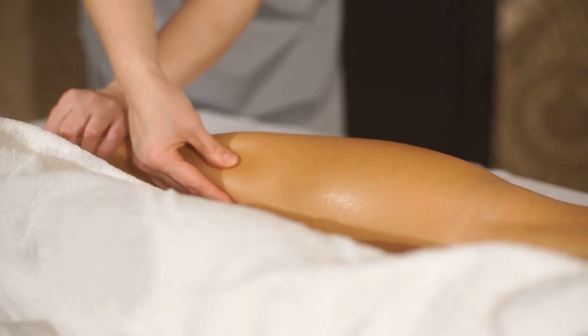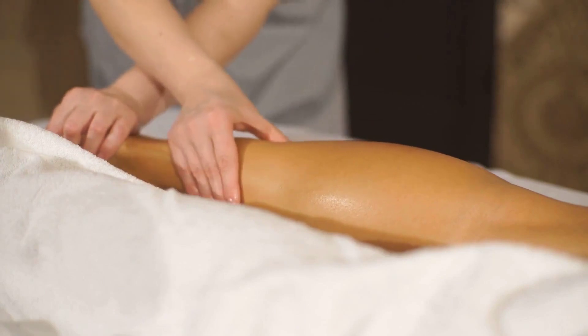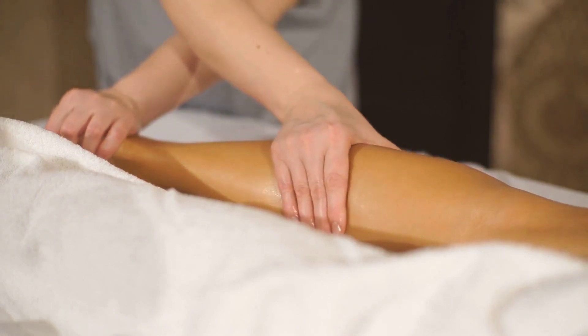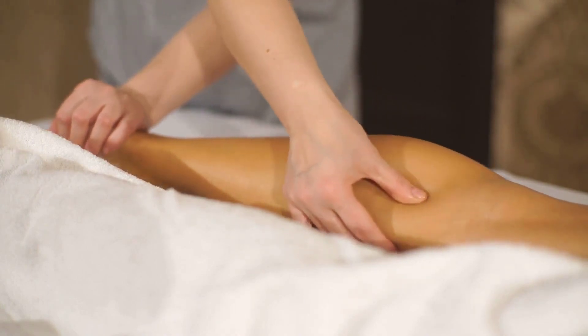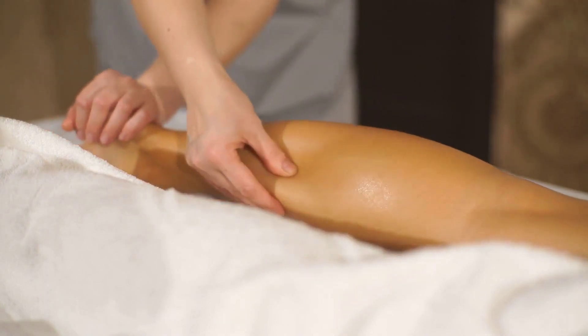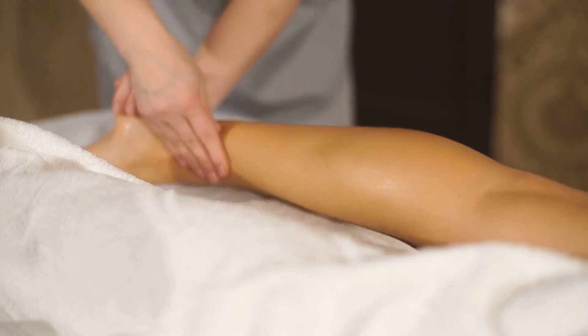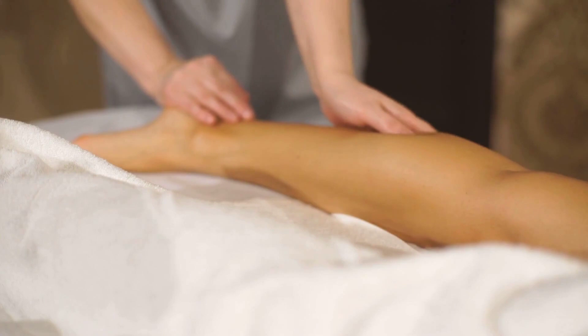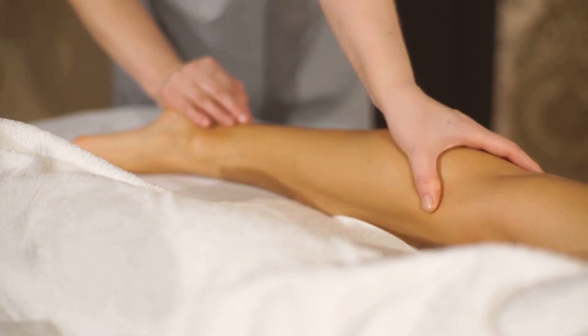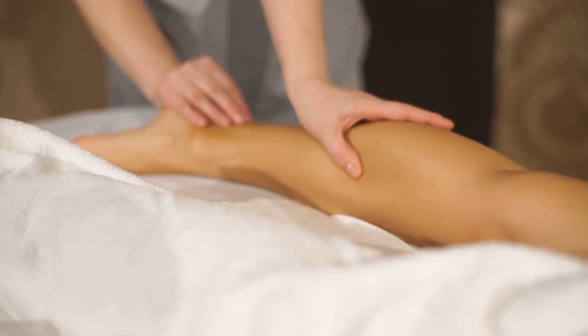Number 6: Edema. Swelling isn't restricted to the eye area. Kidney issues can also cause swelling in the legs, ankles, or hands. This occurs because damaged kidneys can't remove extra fluid, which then builds up in the body. The buildup of fluids can lead to a condition called edema, causing noticeable swelling in various parts of the body.